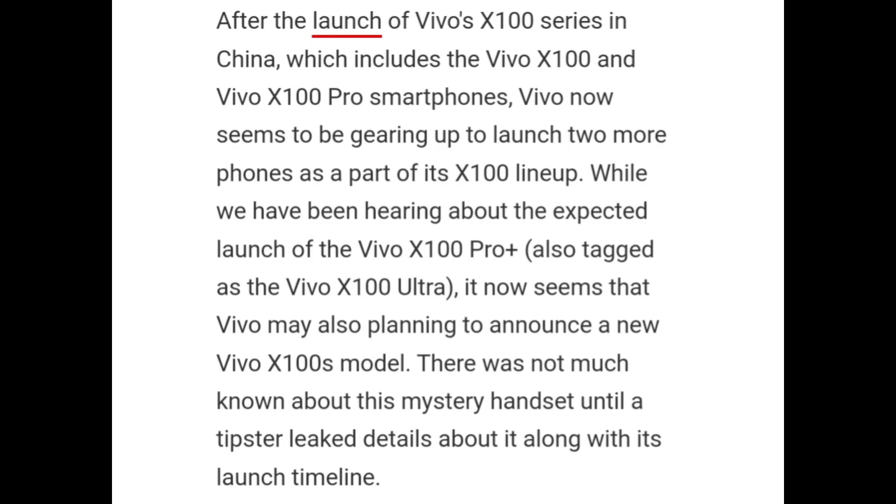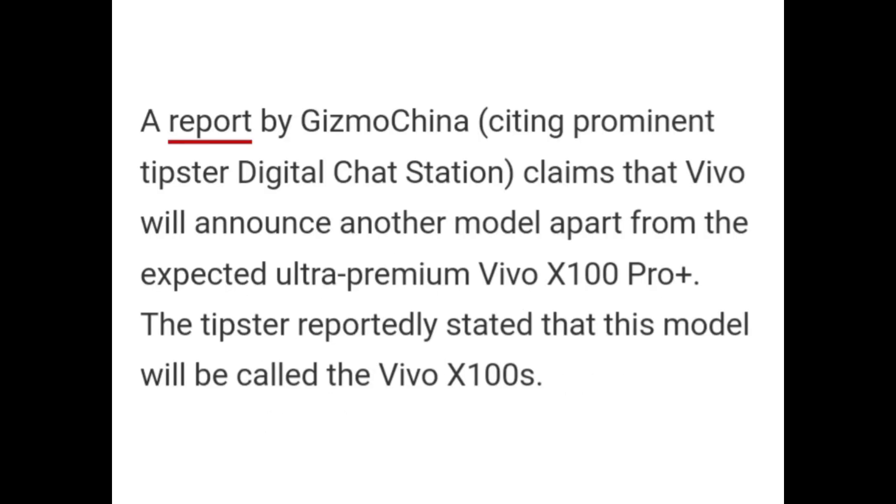While we have been hearing about the expected launch of the Vivo X100 Pro Plus, it now seems that Vivo may also be planning to announce a new Vivo X100S model. There was not much known about this mystery handset until a tipster leaked details about it along with its launch timeline. A report by Kimzhou China claims that Vivo will announce another model apart from the expected ultra-premium Vivo X100 Pro Plus. The tipster reportedly stated that this model will be called the Vivo X100S.